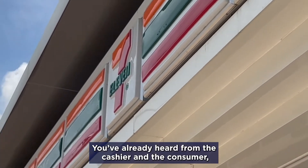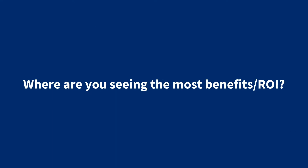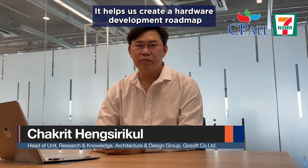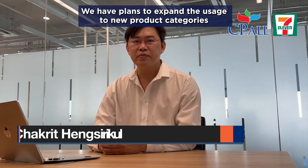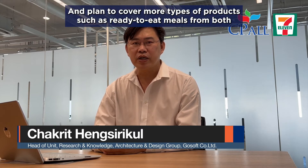You've already heard from the user and consumer. Now let's hear more from the retailer. Based on this case, we can totally prevent the sale of near-expired products to our consumers, and we can also develop a hardware deployment roadmap for this implementation. The plan to expand to new product categories has been set for 2 years and is ongoing, with plans to cover more SKUs for ready-to-eat products from CPRAM, subsidiary companies, and our main partners.